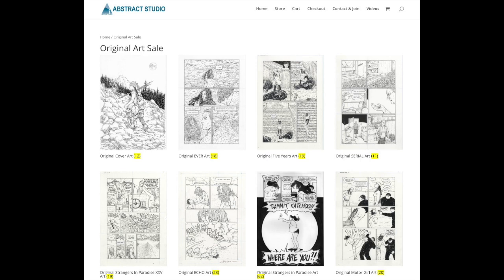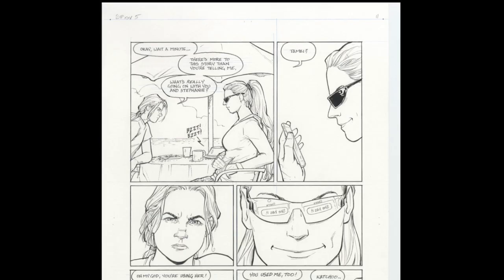We do have lots of original pages up on the site, so go take a look at them. It's fun to see the actual page compared to the printed comic — it's totally different looking. It has much more depth and personality. So if you're just curious about what this stuff looks like on the drawing table, there's a good place to go see it in the store.